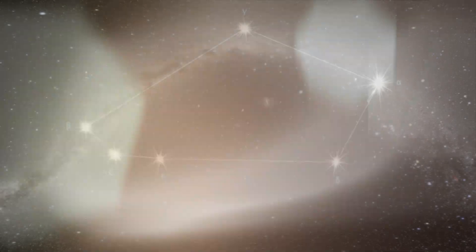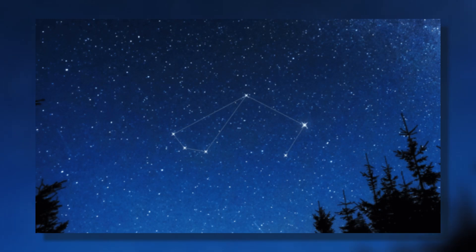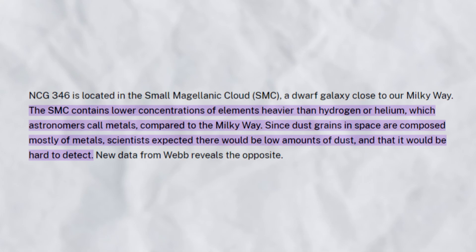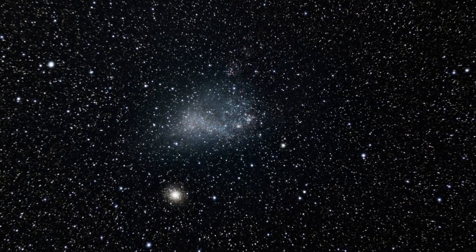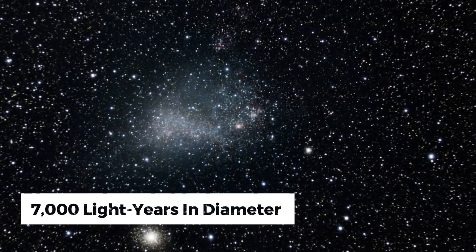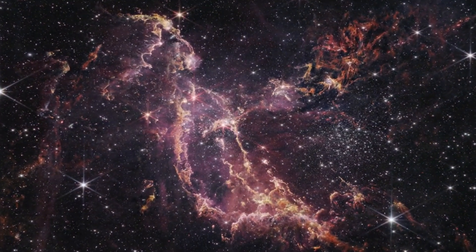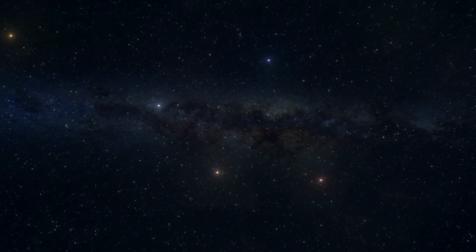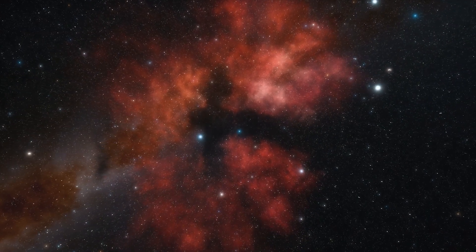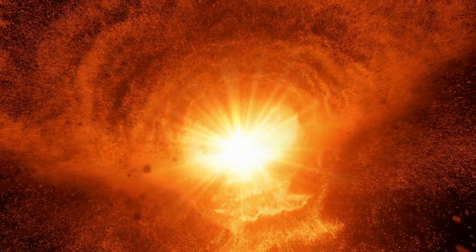The SMC is visible even without telescopic help from the southern constellation Tucana. Interestingly, the SMC contains fewer heavy elements — often referred to by astronomers as metals — than our home galaxy. The SMC spans a region of the sky roughly 7,000 light-years in diameter. Within this expanse, NGC 346 stands out as one of its most vibrant and dynamic star-forming regions. Stars, over vast stretches of time, serve as cosmic vessels, creating heavy metals and dispersing them through nuclear fusion and supernovae.